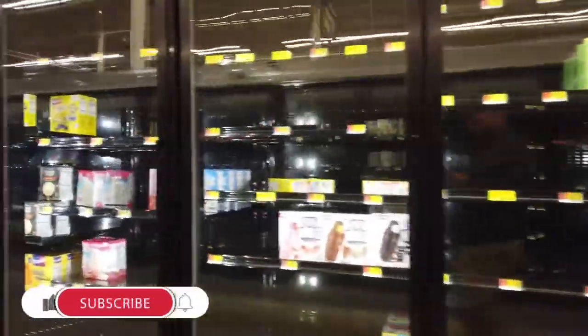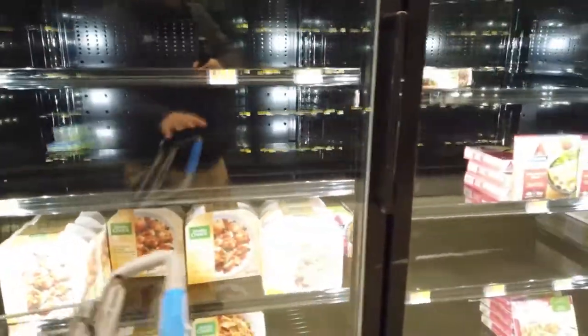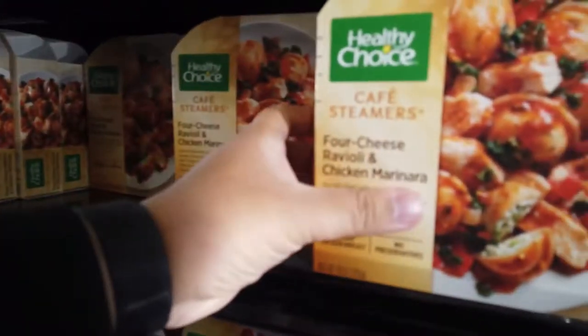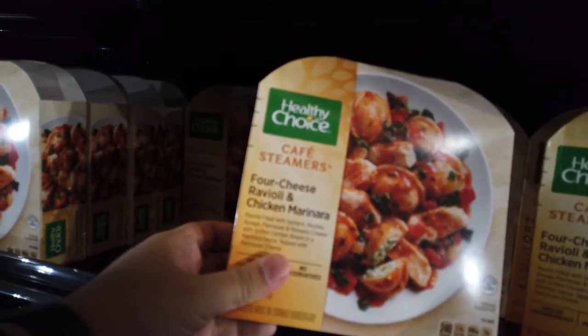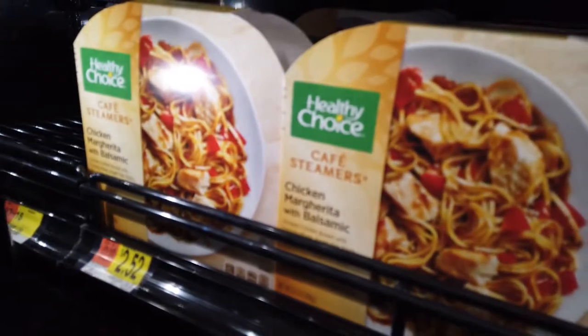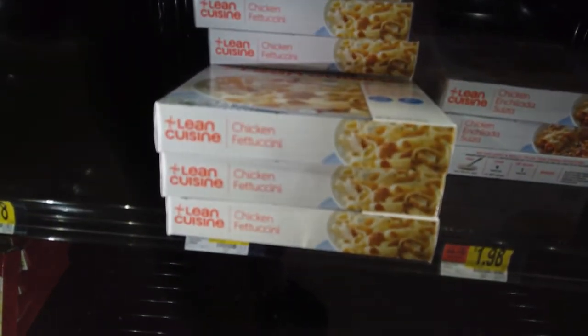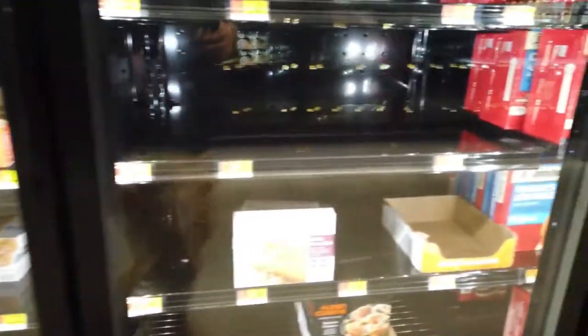There are still some desserts and ice creams on the other side. They still have Hungry Man here for $2.13 — Salisbury steak. If you're looking for a frozen meal, at least they still have Healthy Choice. There's four cheese ravioli and chicken marinara for about $2.52. There's also a chicken margarita with salmon option. They still have Lean Cuisine — one for $1.98 and another for $2.48.